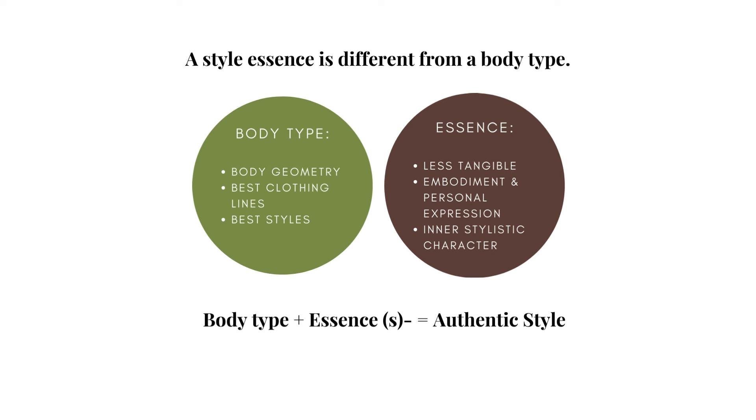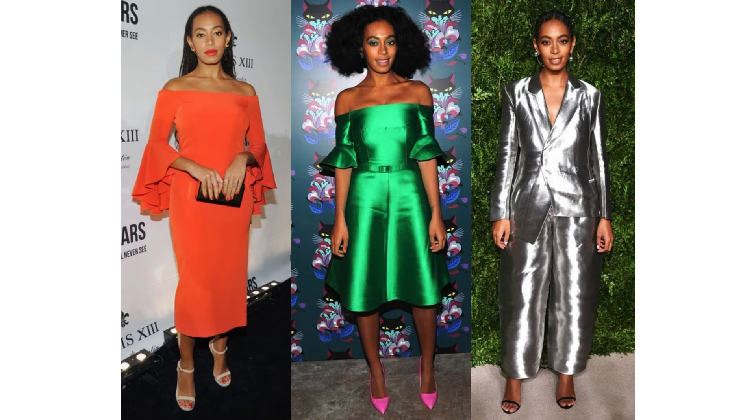A person dressed in a way that captures their essence looks wonderfully complete, and they animate their look — meaning they bring it to life. On the other hand, even in lines that perfectly match their body type, a person who doesn't dress for their essence will look dull and incomplete.